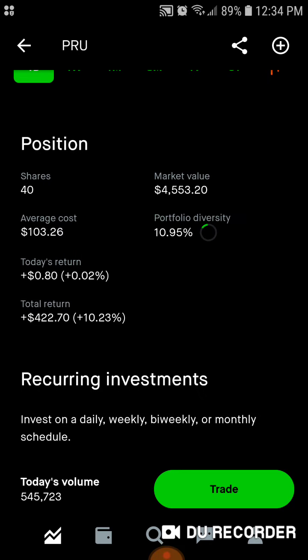Then we've got Prudential — 40 shares, $4,500 worth of market value. Average cost is $103 a share. Around 11% of the portfolio is in Prudential. Today we are up $1.60. Total, we're up $423, up 10.25%.